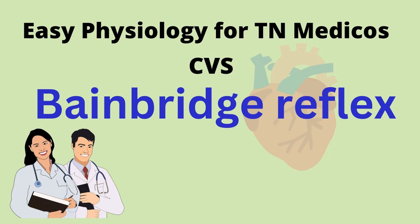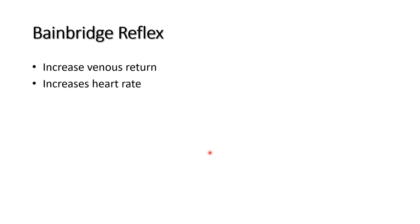Vanakkam. Good morning. In this video, we are going to discuss about the Bainbridge reflex. The Bainbridge reflex increases the venous return and increases the heart rate.